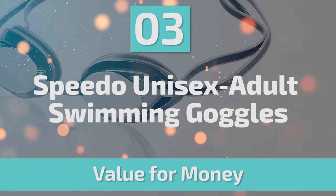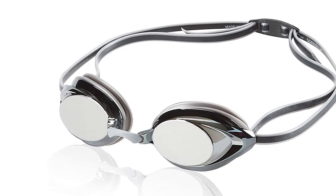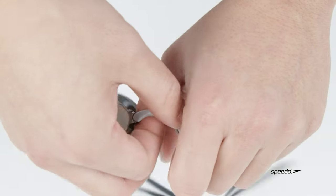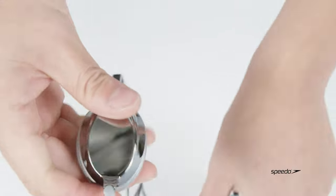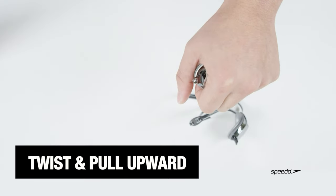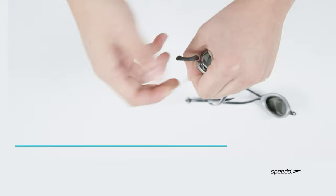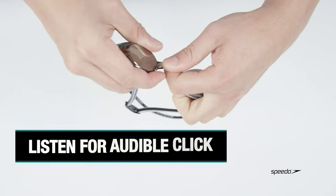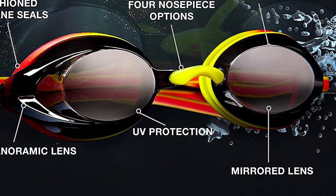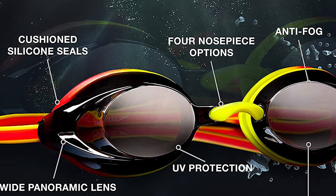Number 3: Speedo Unisex Adult Swimming Goggles. Give yourself a competitive edge with these goggles — a mirrored coating minimizes glare for maximum visibility, while panoramic lenses deliver a wide field of vision. Soft, cushioned silicone eye seals provide comfort so you can focus on the finish line. The ultra-low-profile design provides a sleek, snug, low-profile inner eye fit. It features an anti-fog coating to help prevent water condensation, mirrored lens coating to reduce glare, four interchangeable nose pieces, UV protection, 100% PVC-free and latex-free construction, and a two-tone silicone double head strap with an ergonomic adjustable clip.